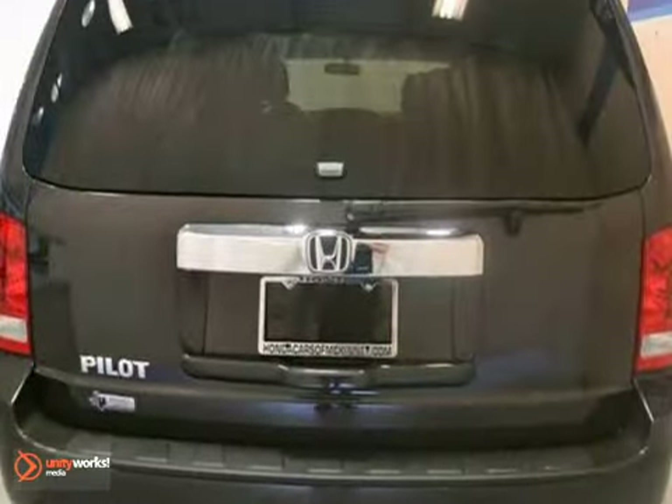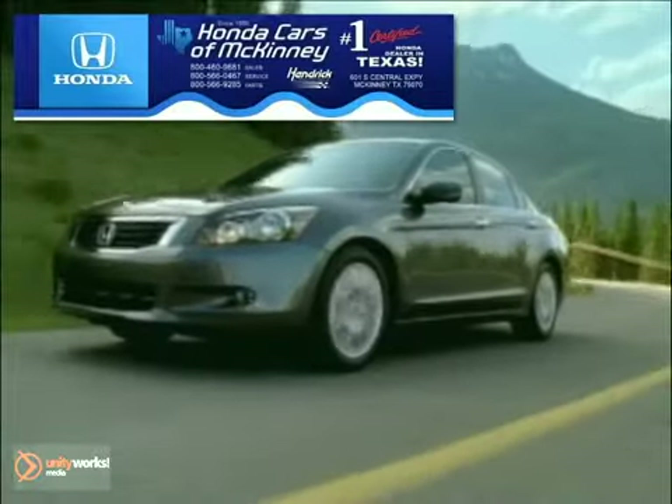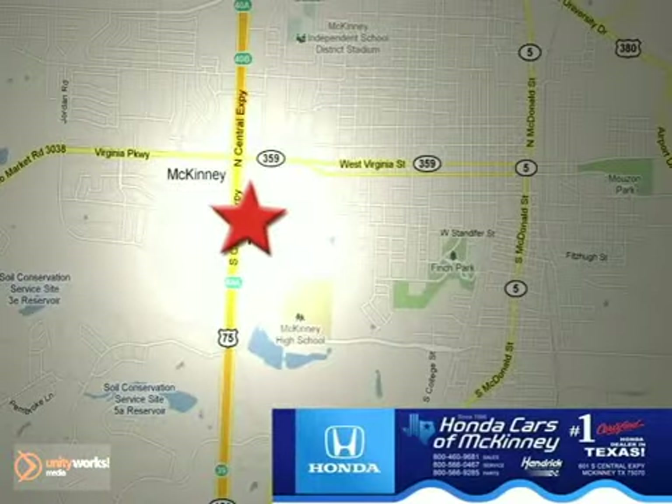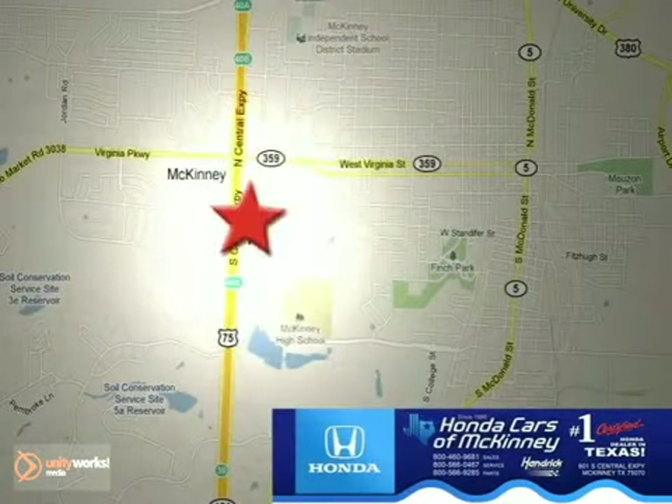Come in and take a look for yourself. Honda Cars of McKinney is the source for all your automotive needs. Stop in today. We're conveniently located on Highway 75 northbound at exit 40A in McKinney.